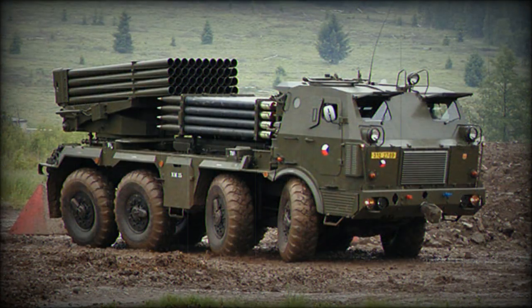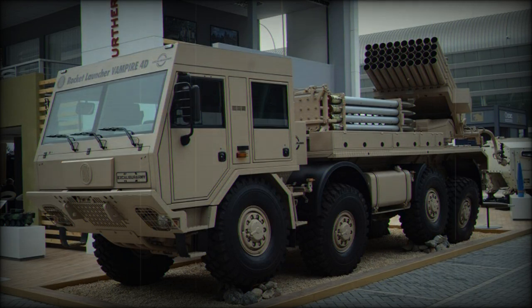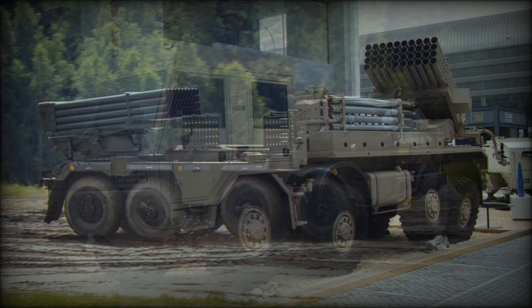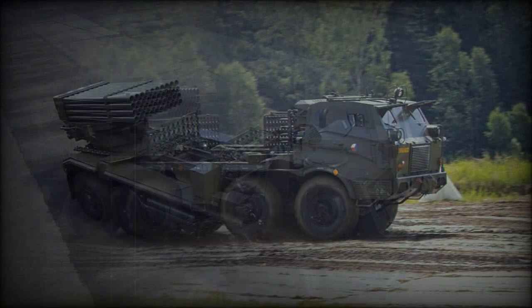The RM-70 Vampyr follows the lines of the original Czechoslovak RM-70 and can be seen as a heavier version of the popular Soviet Grad artillery rocket system. It has 40 launching tubes for 122 mm rockets. A standard HE-RAG rocket is 2.87 m long and weighs 66.35 kg, with a warhead weighing 18.4 kg. Maximum range of fire is 20 km. The RM-70 fires Czech-produced rockets, but is also compatible with all standard 122 mm rockets developed for the Soviet Grad artillery rocket system.